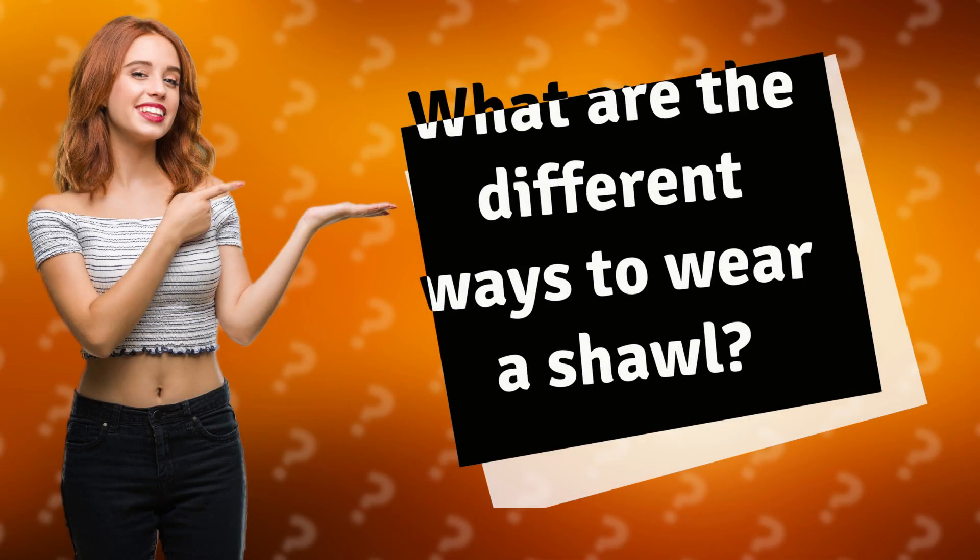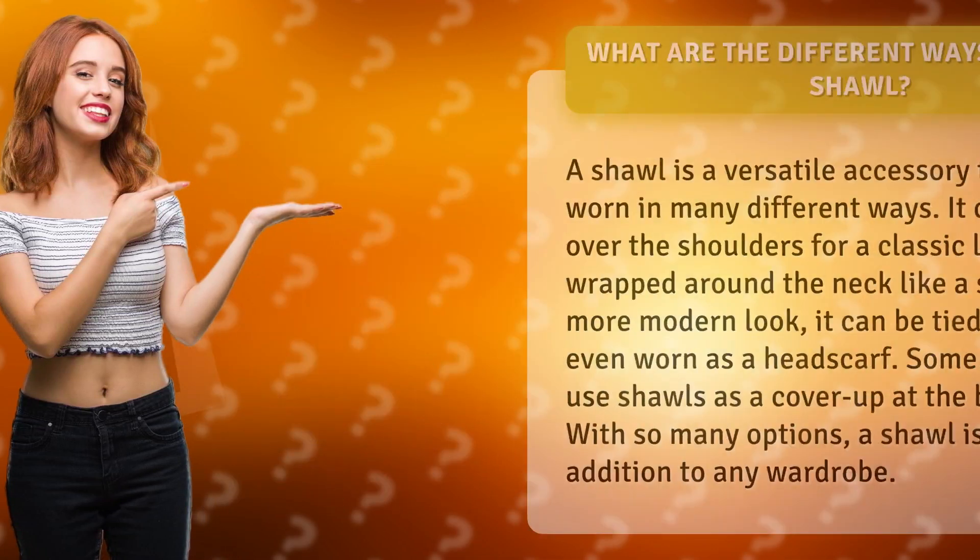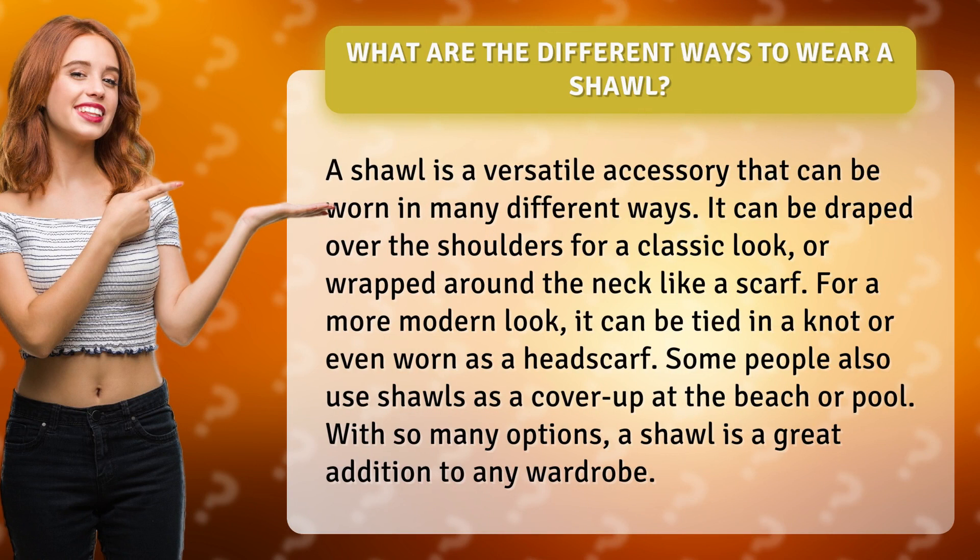What are the different ways to wear a shawl? A shawl is a versatile accessory that can be worn in many different ways. It can be draped over the shoulders for a classic look, or wrapped around the neck like a scarf.